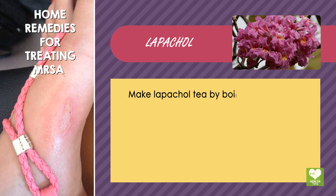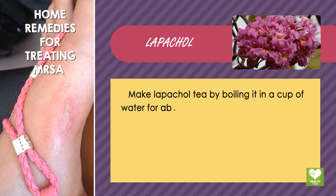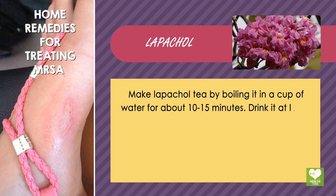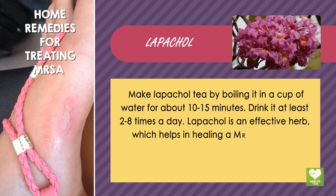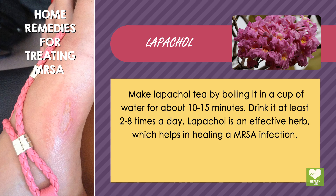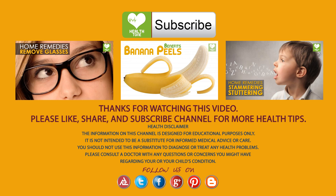Lipical: Make Lipical tea by boiling it in a cup of water for about 10-15 minutes. Drink it at least 2-8 times a day. Lipical is an effective herb which helps in healing MRSA infection.